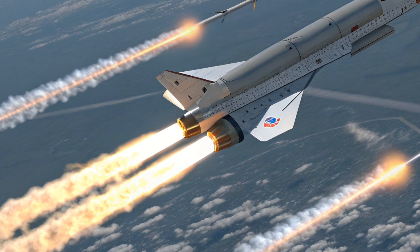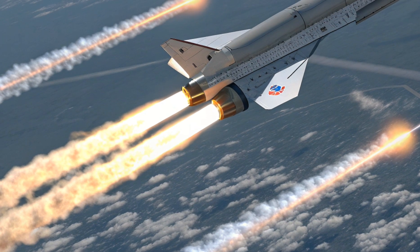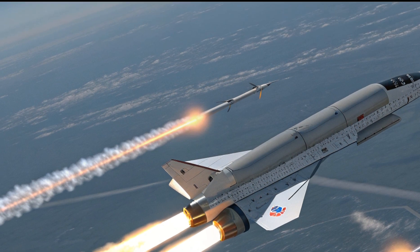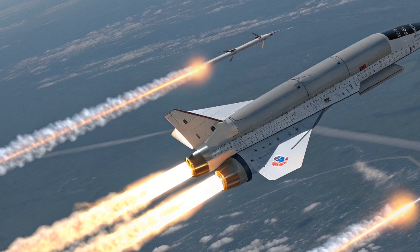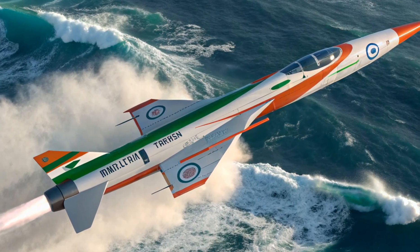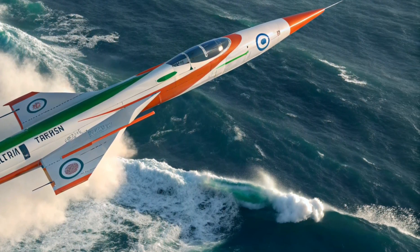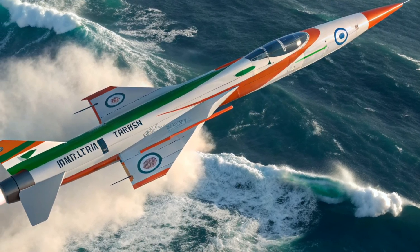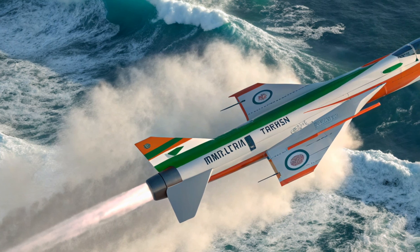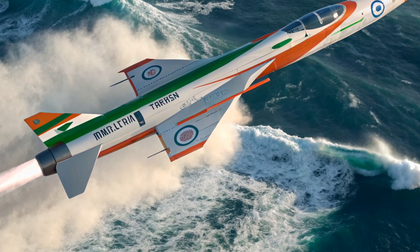What sets the HSTDV apart? Its scramjet technology makes it one of the very few successful testbeds globally. Its strategic versatility means it can be adapted for missiles, UAVs, or satellite launchers. It represents 100% indigenous innovation — made in India by DRDO — showcasing national aerospace capability. With stealth and speed, it is nearly impossible to intercept due to its velocity and altitude, positioning India alongside the US, Russia, and China in the elite hypersonic club.